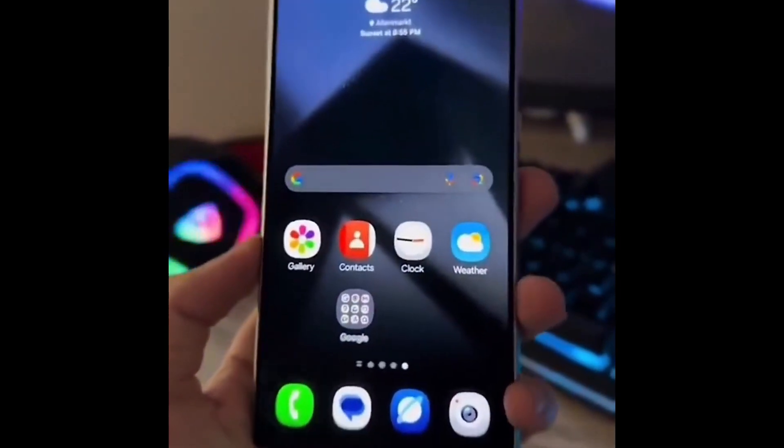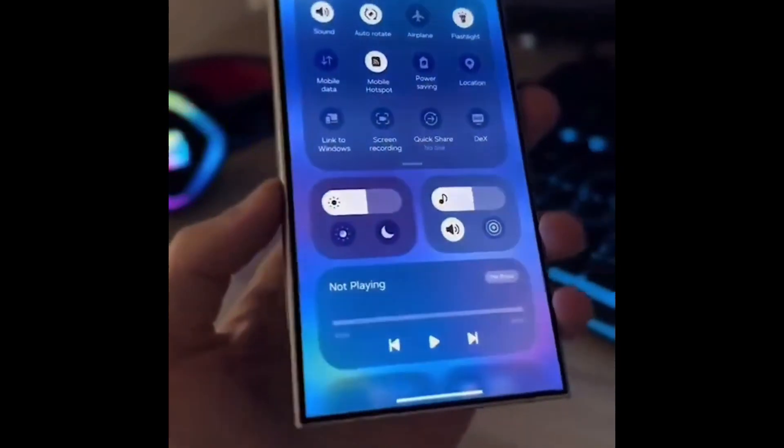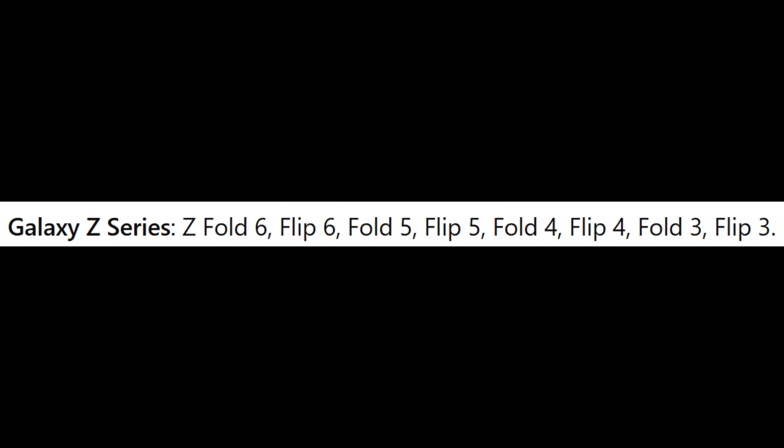Eligible devices for the One UI 7 update. Galaxy S series: S24, S23, S22, S21 including FE models. Galaxy Z series: Z Fold 6, Flip 6, Fold 5, Flip 5, Fold 4, Flip 4, Fold 3, Flip 3.